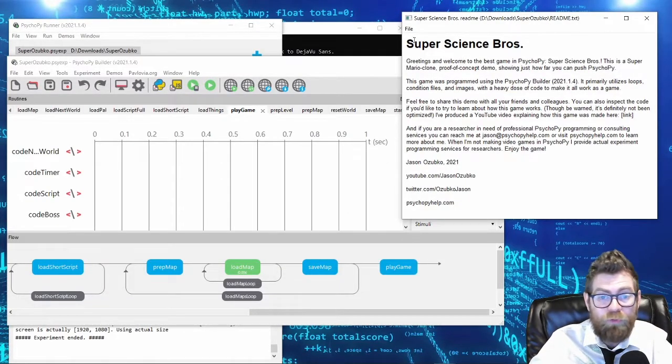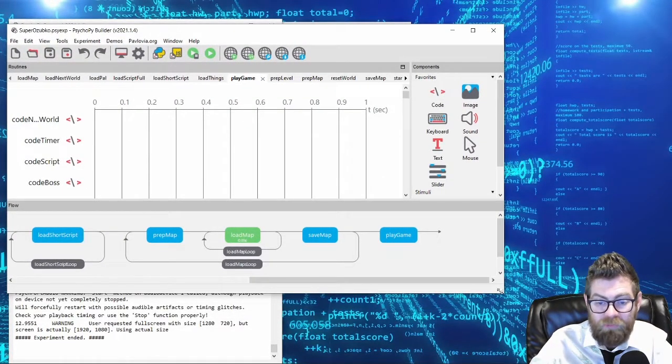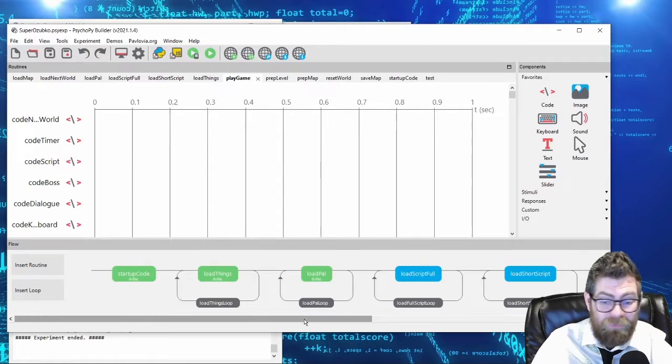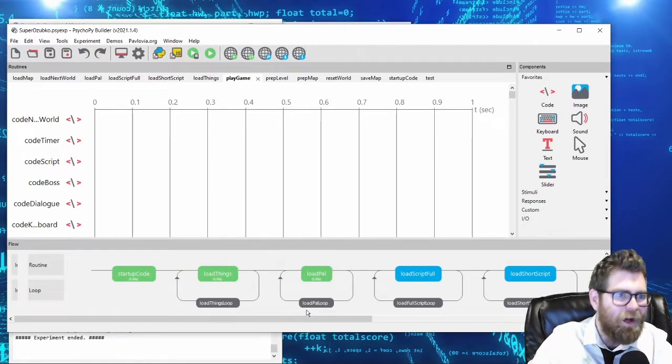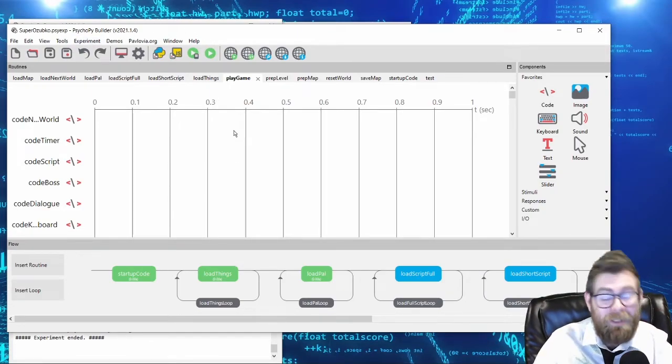If you download Super Science Bros and open it up in PsychoPy, you'll be presented with the readme file, which contains all sorts of good information. Now, how is this game actually running in PsychoPy? PsychoPy is really a wrapper — an API that sits on top of Python. I could have gone into the code view and literally written a video game completely in code, but that's not what I wanted to do here. This is less about making a video game and more about exploring the boundaries of PsychoPy. So I wanted to build as much of this game in the builder as I could.